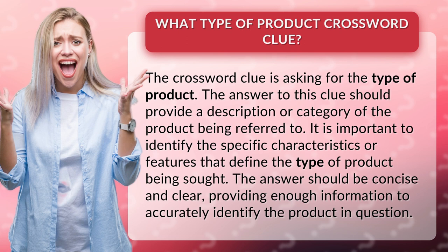It is important to identify the specific characteristics or features that define the type of product being sought. The answer should be concise and clear, providing enough information to accurately identify the product in question.